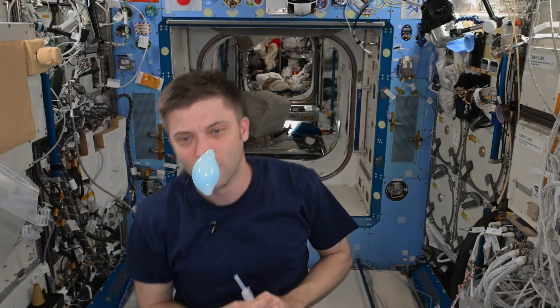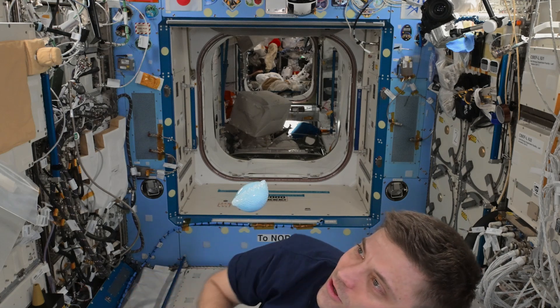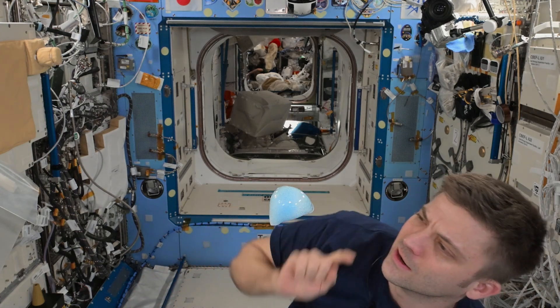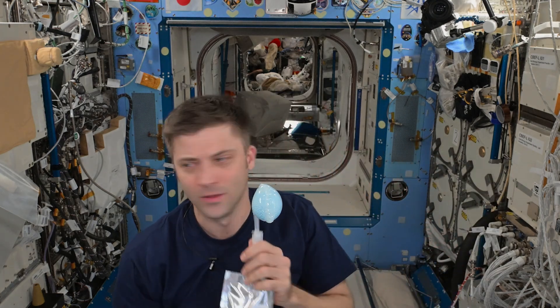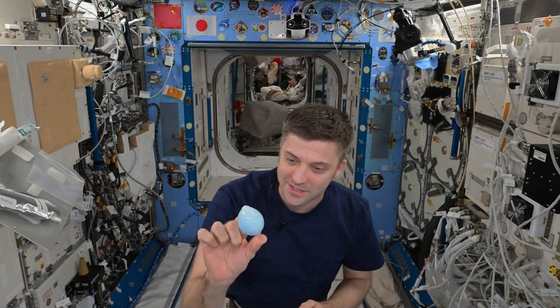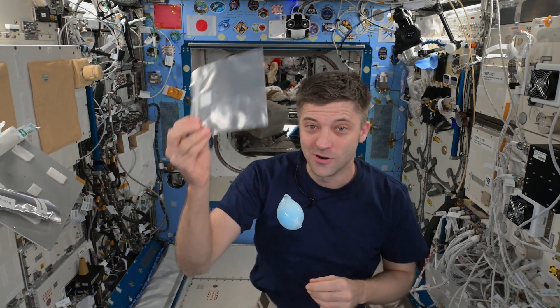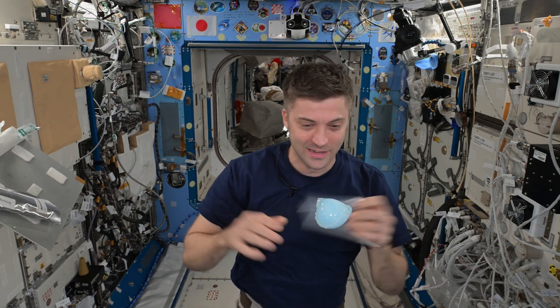That little effervescent tablet is dissolving and making these little gas bubbles. And the water, through surface tension, has made its way around the retainer. This is a much more fun way to clean your retainer than to put it in a bag, put some water in there, and seal it.